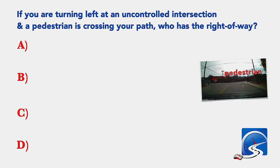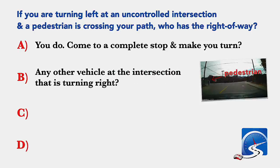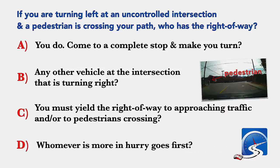If you are turning left at an uncontrolled intersection and a pedestrian is crossing your path, who has the right of way? You do; any other vehicle at the intersection that is turning right; you must yield the right of way to approaching traffic and or to pedestrians crossing; or whoever is more in a hurry goes first. Correct answer C: you must yield the right of way to approaching traffic and or to pedestrians crossing.